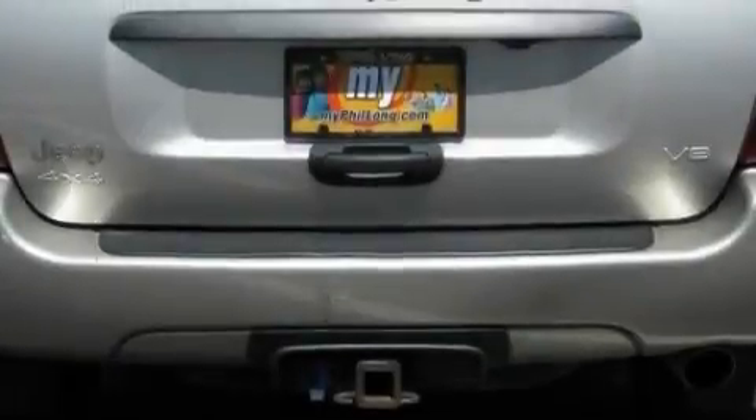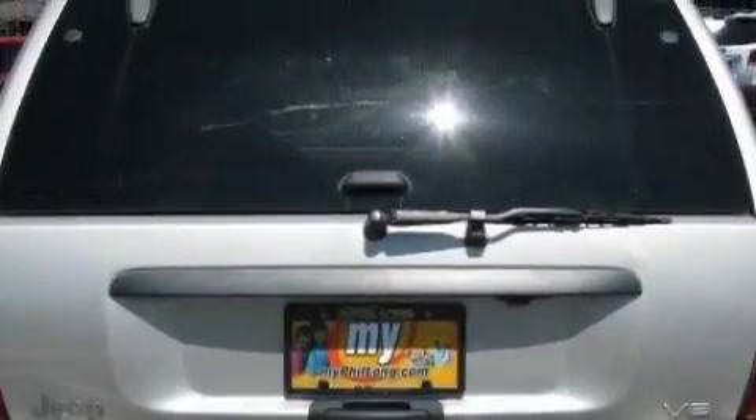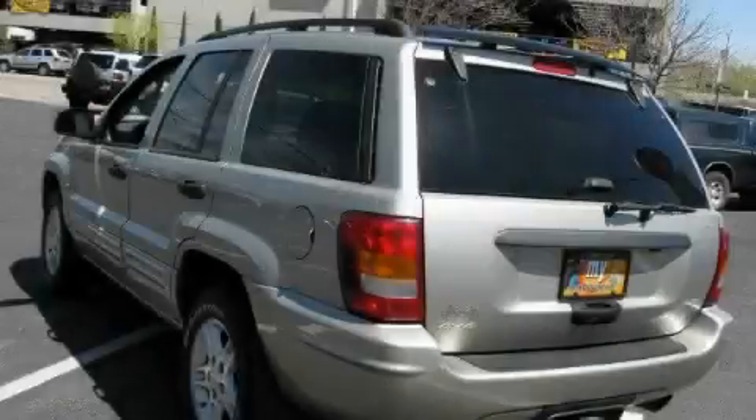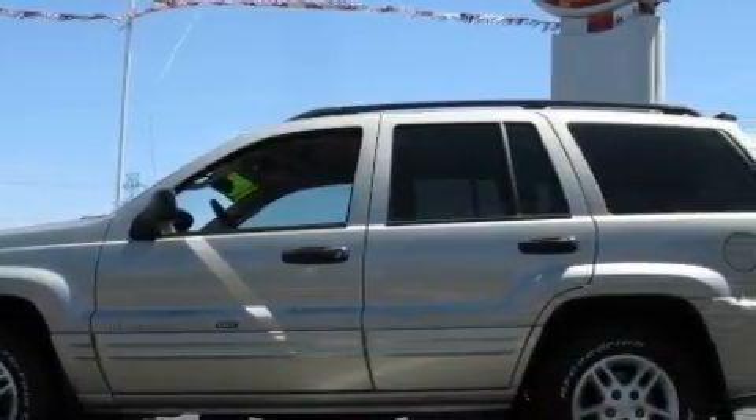Complementing this Jeep's contemporary styling is a stunning array of desirable features, which include a sunroof, air conditioning, a CD player, an anti-lock braking system, and driver and passenger multi-stage airbags. And this automobile's stylish design always looks great.